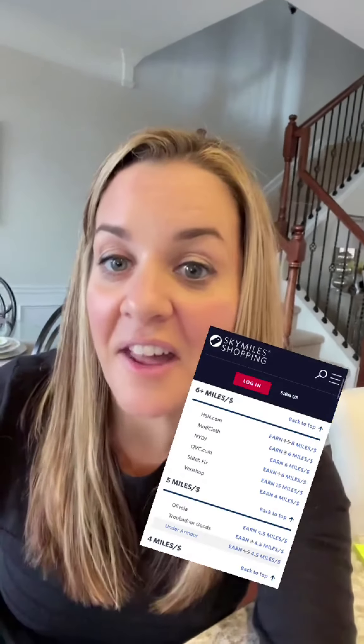Delta SkyMiles is partnered with so many stores to offer bonus miles for every dollar that you spend. So if you're already shopping at places like Nike, Sephora, Under Armour, Macy's, Athleta, Banana Republic — are you getting the picture? There's tons. You can get bonus SkyMiles for every dollar that you spend with just one click.